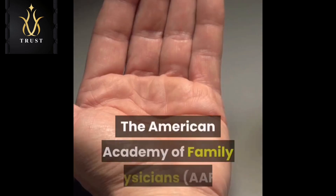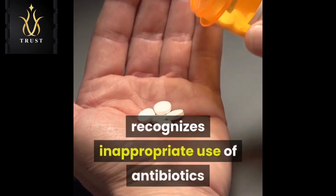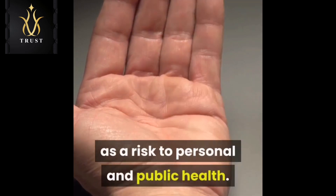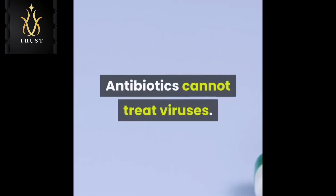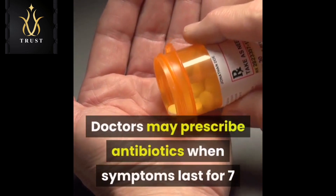The American Academy of Family Physicians (AAFP) recognizes inappropriate use of antibiotics as a risk to personal and public health. Ear and sinus infections are usually caused by viruses, and antibiotics cannot treat viruses.